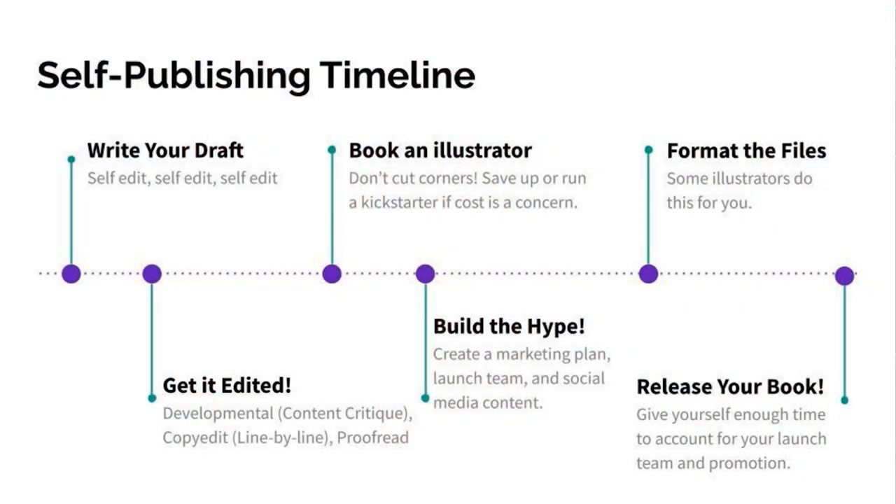The first thing I want you to do is take a look at this timeline. Notice that editing comes before illustrations, and this is a mistake that so many authors make. They get these two flip-flopped, and I understand because illustrations are the fun part about writing a children's book — you want to see those beautiful pictures bring your story to life, but it's a big mistake and it can cost you lots of time and lots of money.